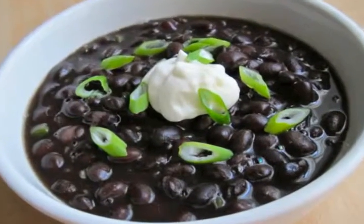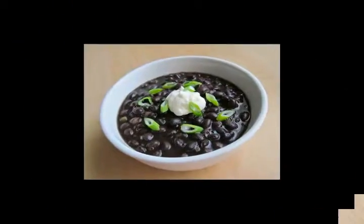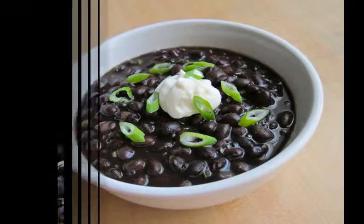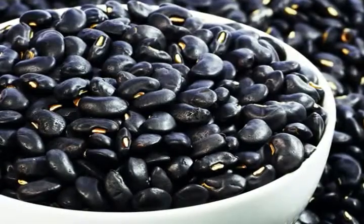Step 2: Drain the soaked beans, rinse them, and put them into a heavy pot with the shallots, bay leaf, and cilantro. Add enough water just to cover the beans and sprinkle with the olive oil.